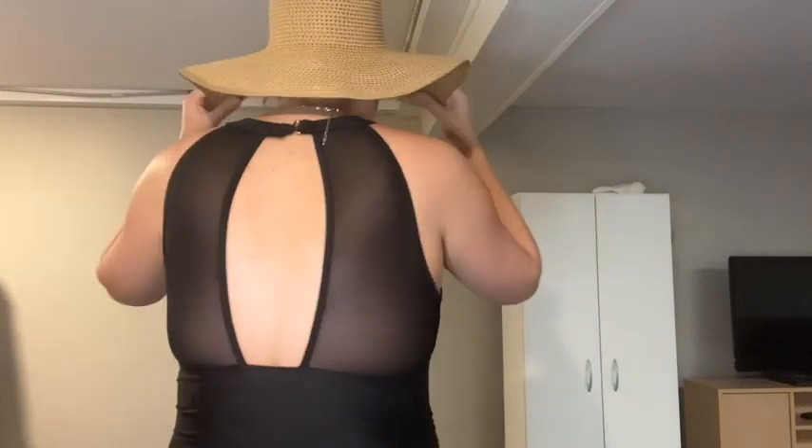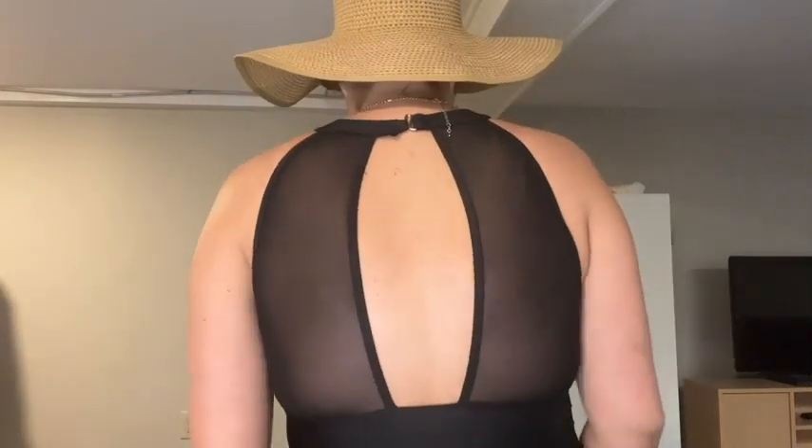The back is super cute because we have the clasp at the back. This bathing suit is super comfortable. Black is, of course, very slimming. This material is a nylon and spandex, so it feels like I'm wearing leggings, honestly — it feels so comfortable on my body.